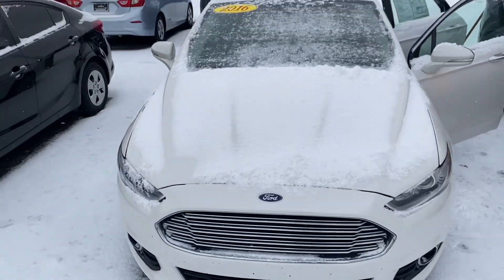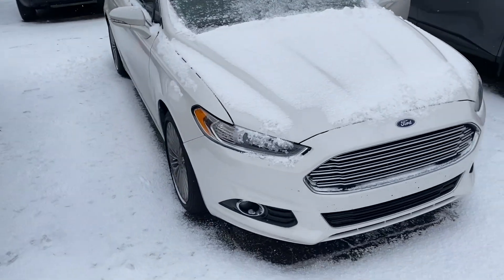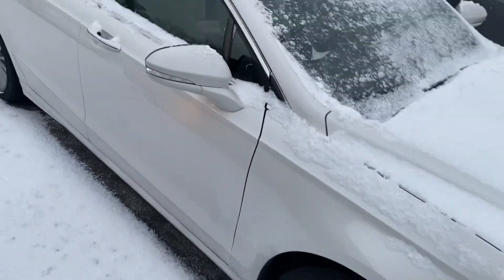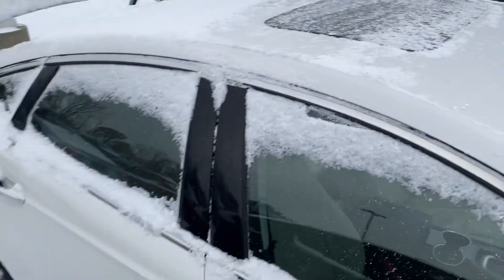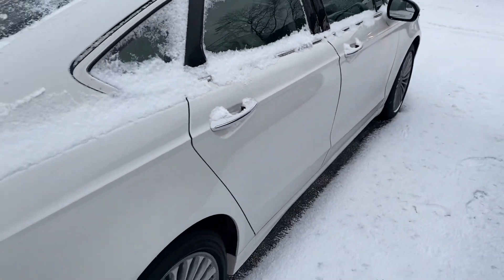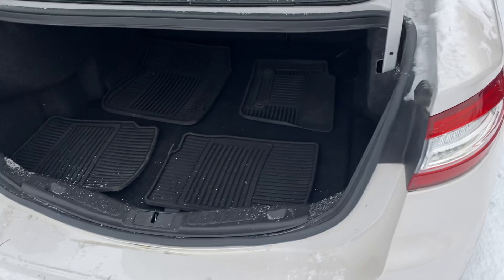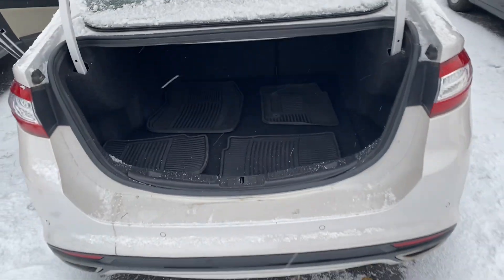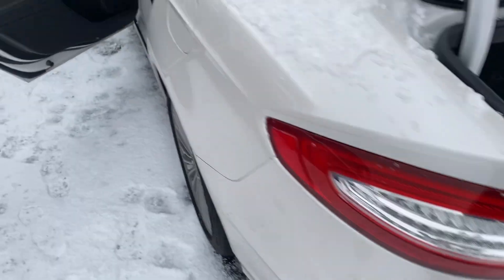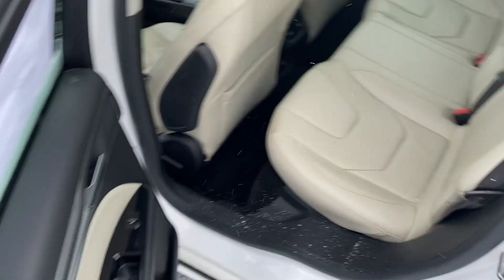With the Titanium trim package you get a whole ton of bells and whistles. We get the upgraded rims, there we have a sunroof. We'll take a step around to the rear — you can see there's plenty of trunk space. We have the all-weather mats back here and dual exhaust.